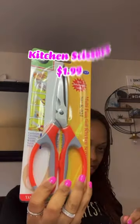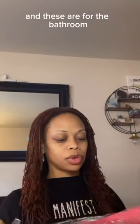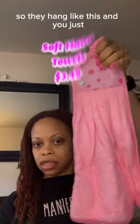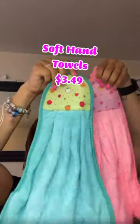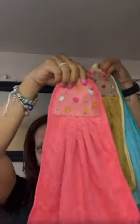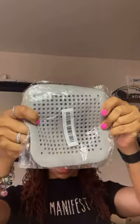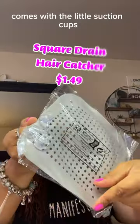Kitchen shears — can't go wrong with those when you need to cut your meats. And these are for the bathroom — they hang like this and you just dry your hands. I thought these were cute. A sink drain that comes with little suction cups.